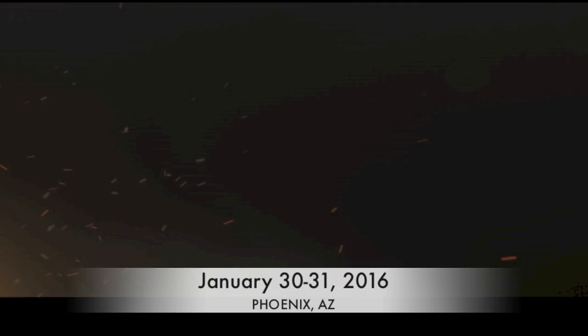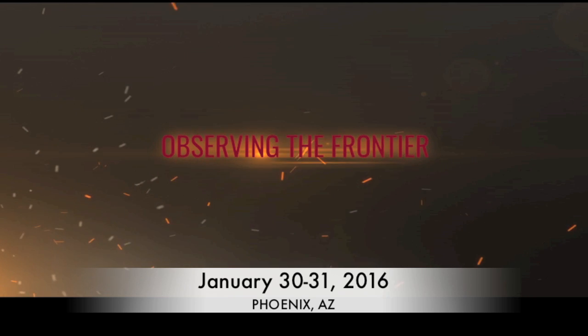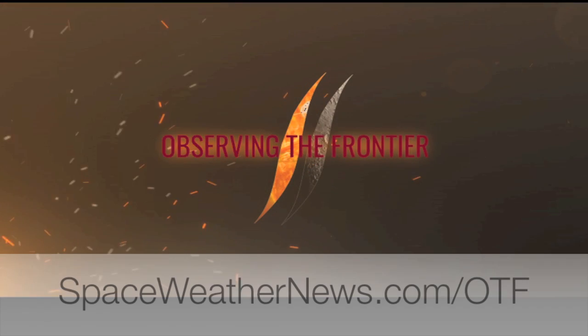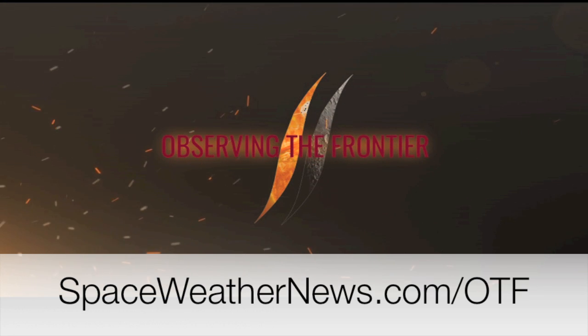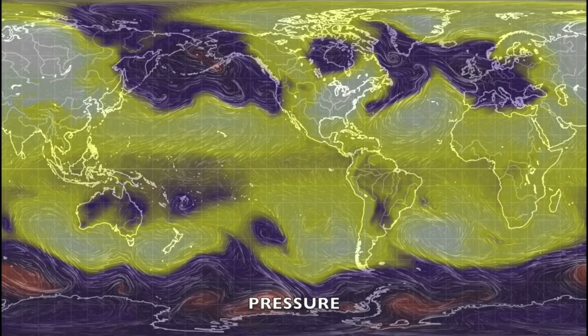Folks, we have just a few weeks until our Phoenix conference wraps up — Observing the Frontier at the end of this month. If you have a way to be near Phoenix at that time, head over to spaceweathernews.com/OTF. Check out the event details, including discounts for seniors, military, and students. We've got your current conditions and shots of our star to close.